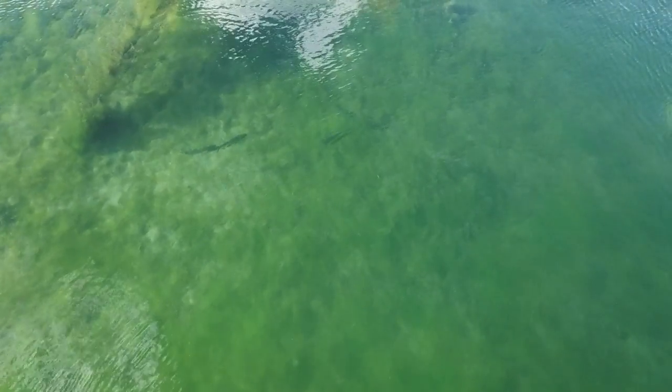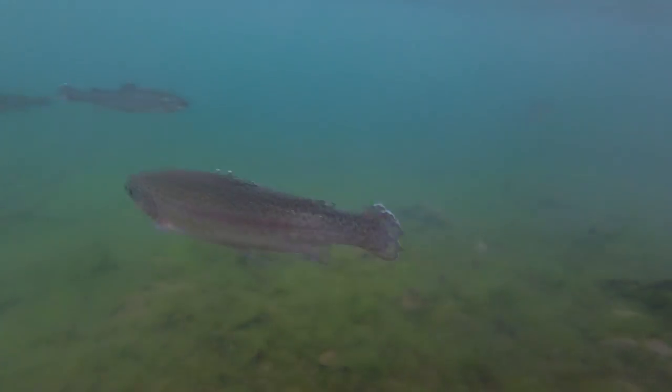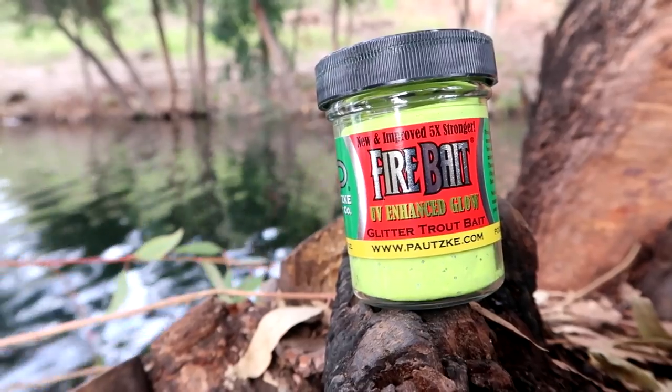There are many ways of catching stocked rainbow trout, and one of the most popular methods is using trout bait. In today's video, we'll be analyzing underwater footage of trout behavior with Patsky Firebait.